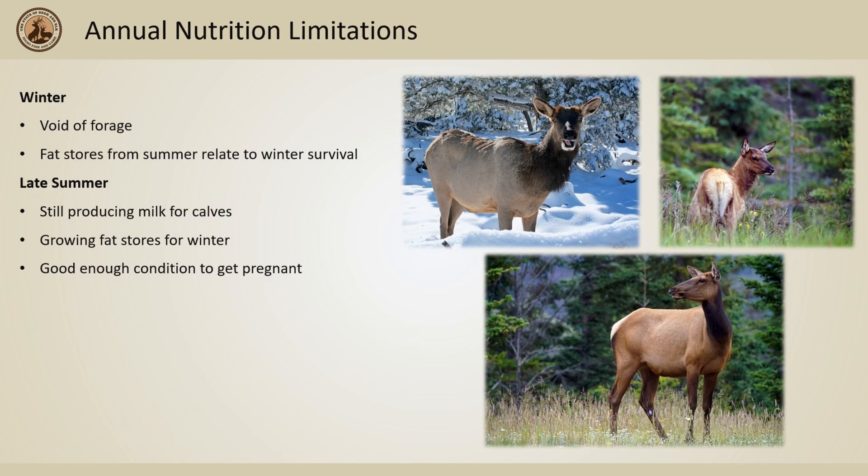Because winter is void of nutritious food for elk, winter nutrition has been the primary concern as the most limiting time of the year. However, newer research has found that summer forage plays a vital role in elk survival. Late summer is a time when female elk are still producing milk for their calves, trying to put on enough fat to survive the upcoming winter, and trying to be in good enough body condition to get pregnant and give birth in the spring. The amount of fat they have going into winter is closely related to their survival through winter and their ability to give birth in the spring.